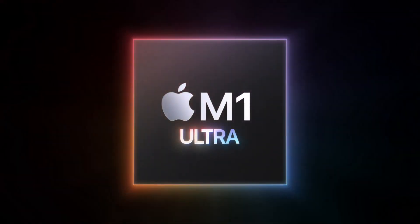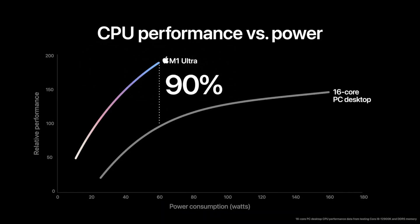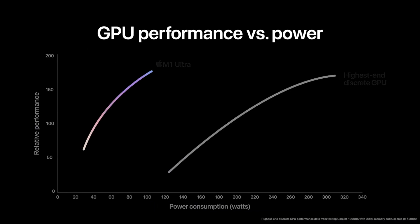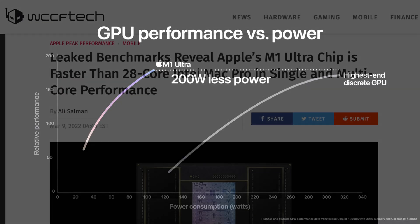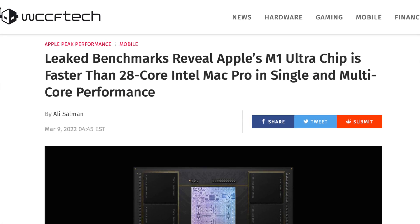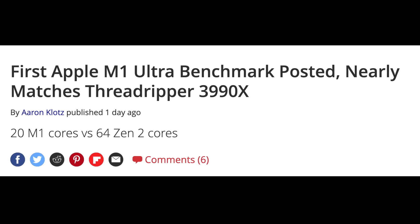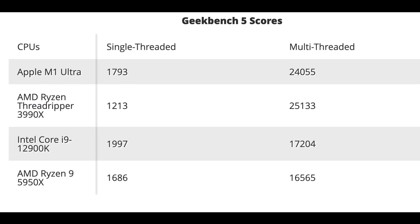Apple released the M1 Ultra and made some bold claims. They showed charts where it is higher performing than the i9-12900K and higher performing than the RTX 3090. A recent Geekbench score says it's faster than a 28-core Mac Pro and close to a 64-core Threadripper. Are these claims true? Is the new M1 Ultra that powerful?